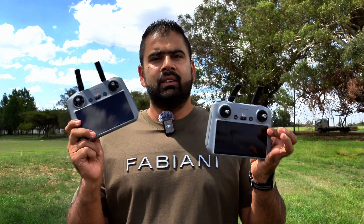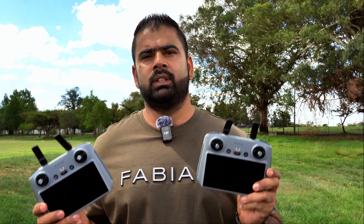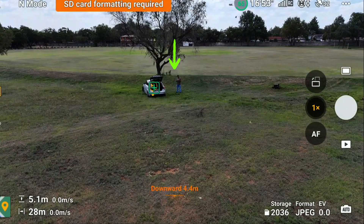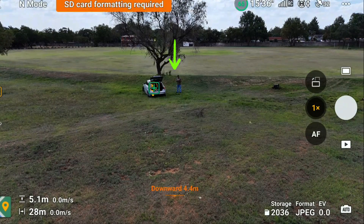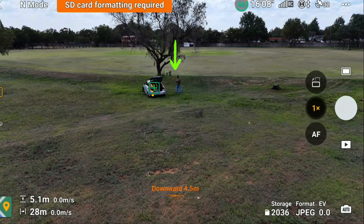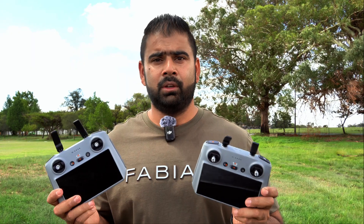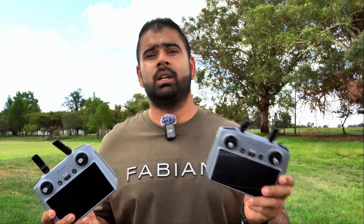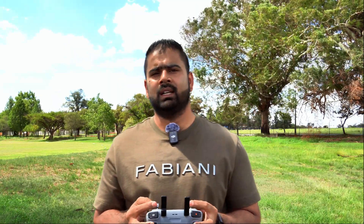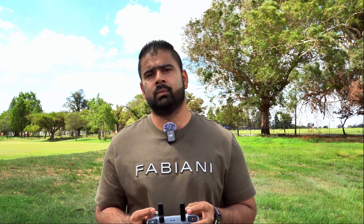I have two radios here as well, so let's first fly the drone with the old firmware and see how it performs. The problem we are having is that when the drone is in the air and you try to use Focus Track, it loses objects — mainly humans. Other objects it still scans, but when it comes to a human it will pick up and then immediately lose.